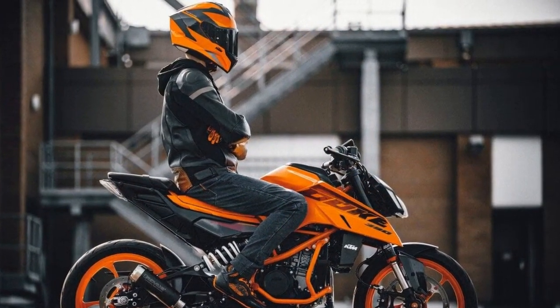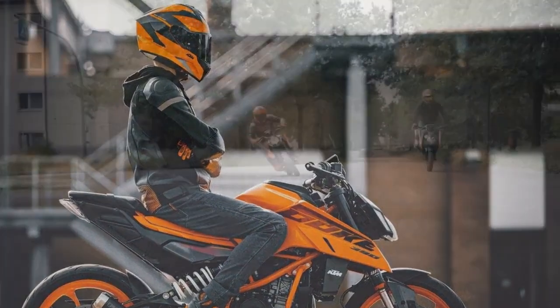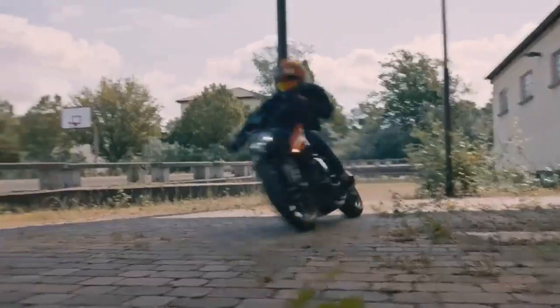Recommended for riders who are looking for a powerful and affordable naked sport motorcycle, and riders who are looking for a fun and agile bike to ride on twisty roads. Alternatives include the Husqvarna Svartpilen 401, Kawasaki Ninja 400, and Yamaha MT-03.